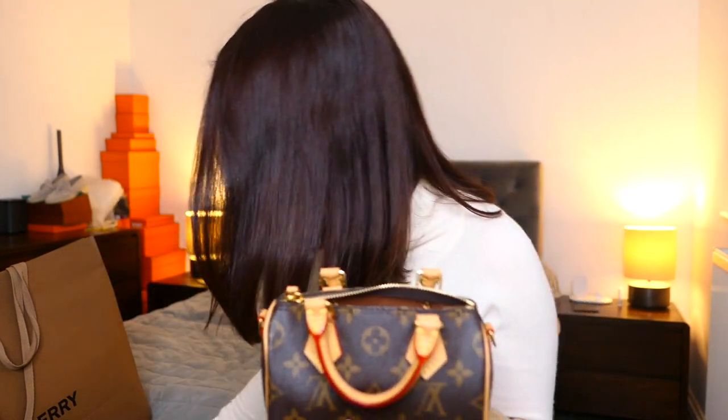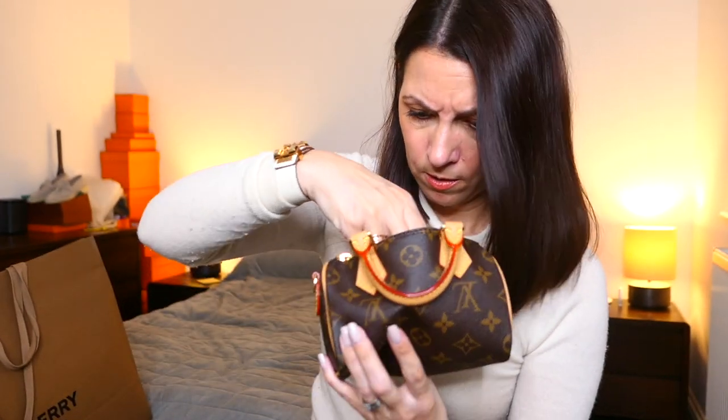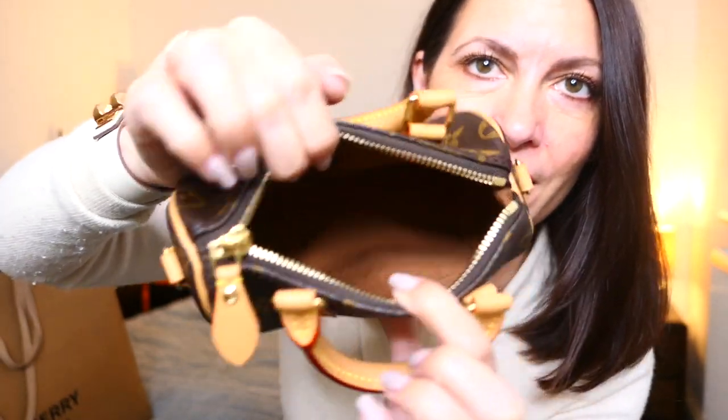In case I wanted to do any further touch-ups, I have this NARS concealer in the shade Custard, I believe. We have a packet of tissues — I got these from Amazon, these are great miniature tissues. And finally, we have my phone. This is the iPhone 13 Pro — so not the big one, just the standard size. And that's it.